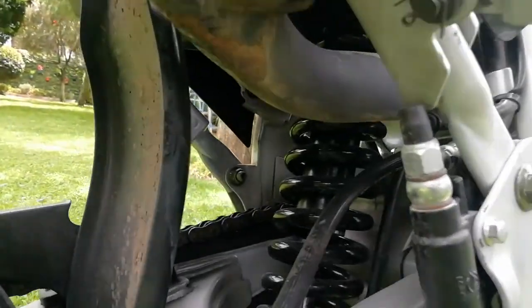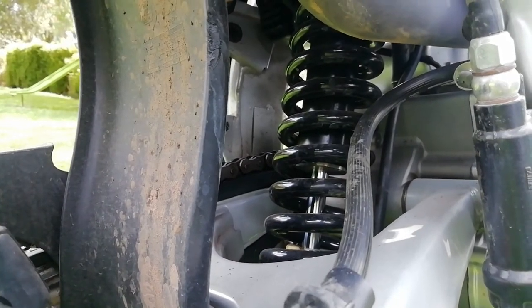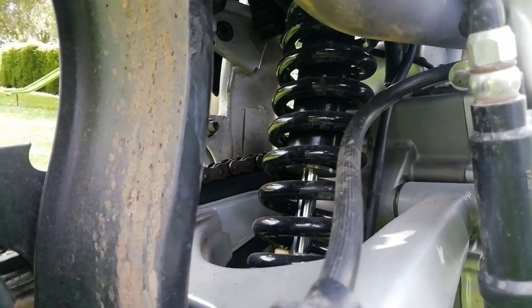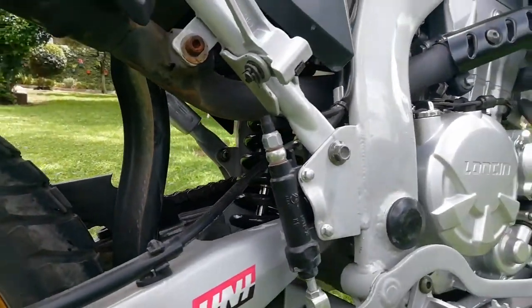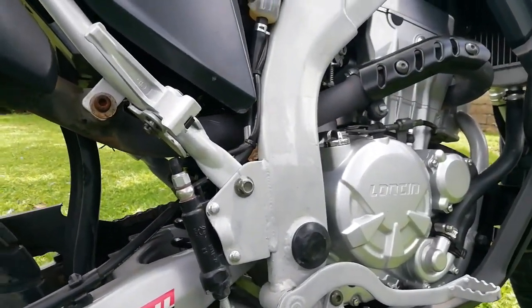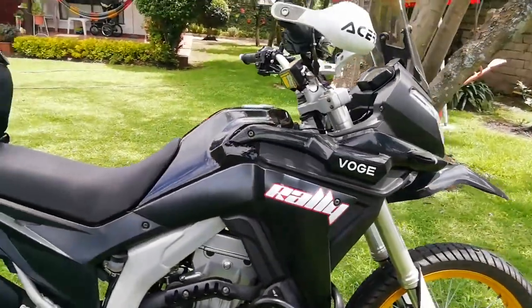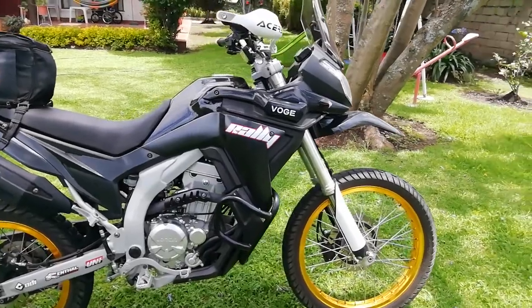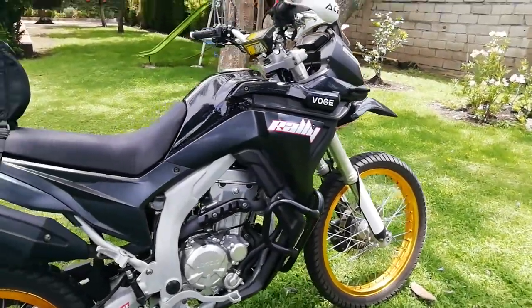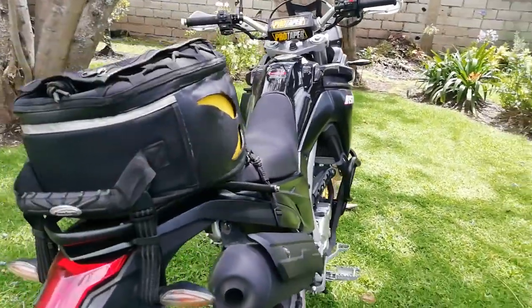You can adjust the rear shock to make it more progressive or harder. I made this video because I was looking for information about this motorcycle and I couldn't find anything in English, so that's why I'm showing you this motorcycle.